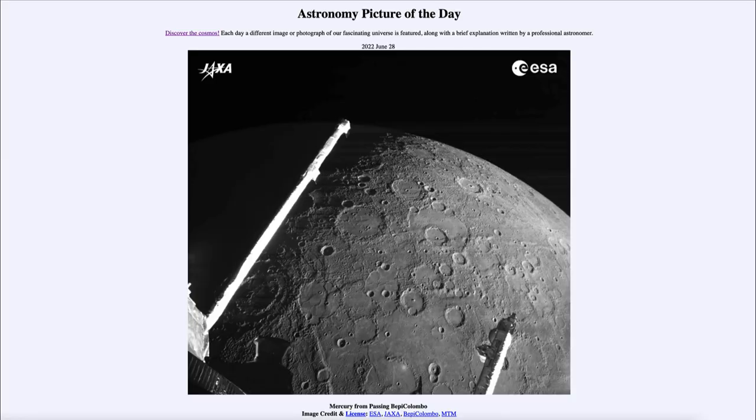Greetings and welcome to the introduction to astronomy. One of the things I like to do in each of my introductory astronomy classes is to begin with the Astronomy Picture of the Day from the NASA website, apod.nasa.gov/apod. Today's picture for June 28th of 2022 is titled 'Mercury from Passing BepiColombo.'